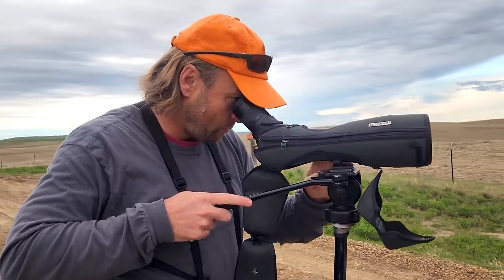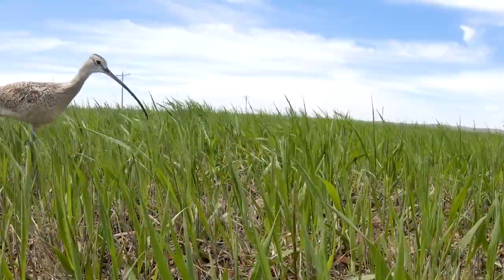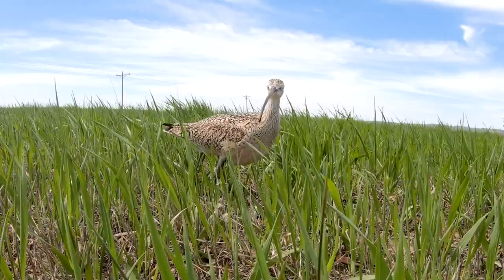The North Dakota Game and Fish Department has teamed with two leading conservation organizations to study the movements of a conspicuous shorebird, to better recognize the bird's habitat use in southwestern North Dakota and elsewhere.